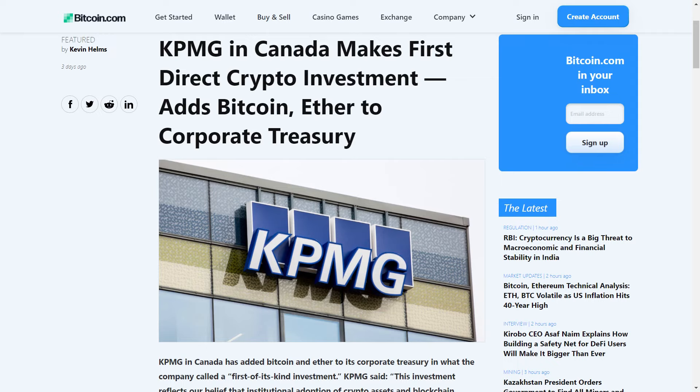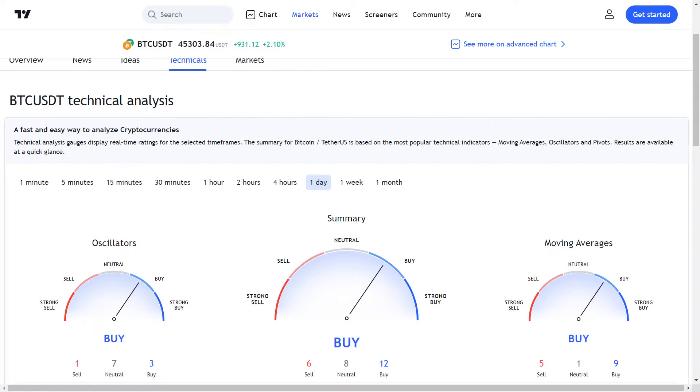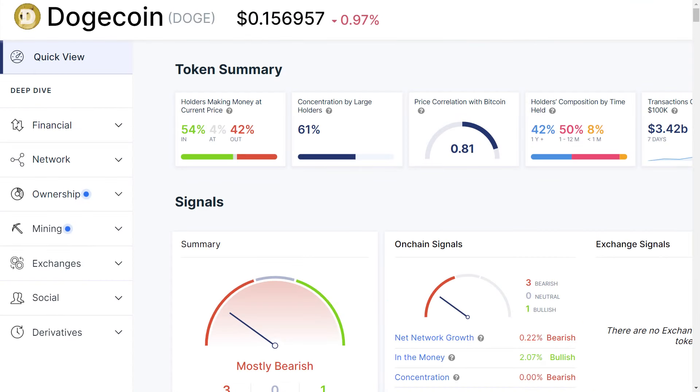KPMG has stated that this investment reflects their belief that institutional adoption of cryptos will continue to grow and become a regular part of the asset mix. So major firms are also getting bullish on bitcoin and investing in it. All in all, it is now pretty clear that bitcoin is going to continue its positive momentum in the coming days. This bullish scenario for bitcoin is going to help dogecoin as well, since doge has the highest correlation with bitcoin compared to other cryptos. I think doge will also go up if bitcoin manages to continue its positive momentum in the coming days.